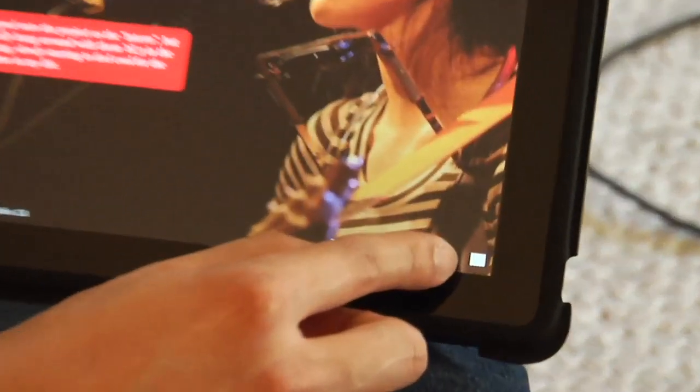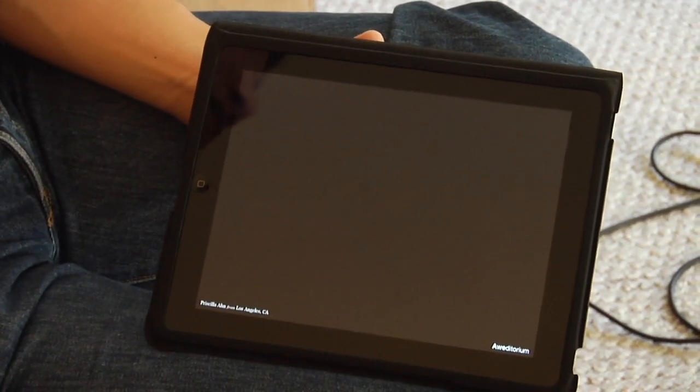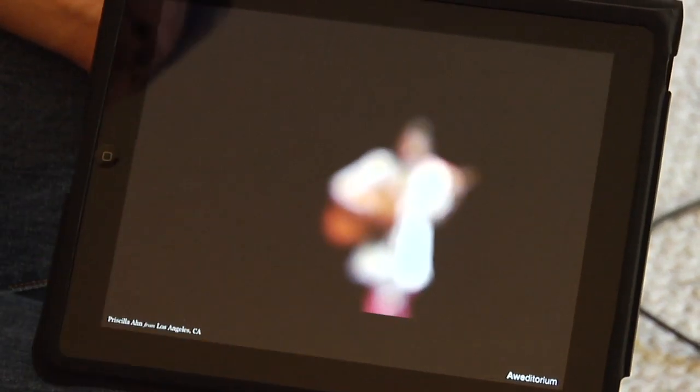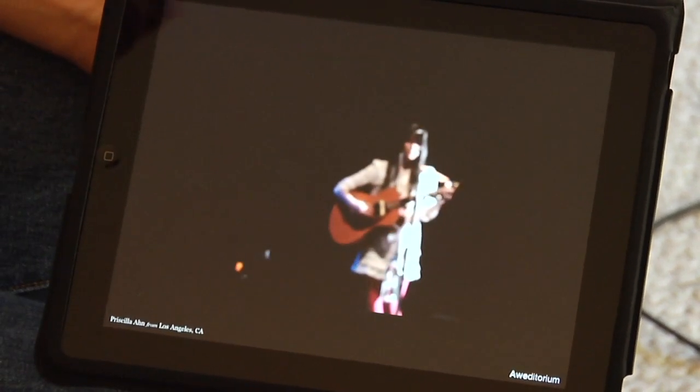You can also tap HD, and this is a high-def version of the song you just heard. All this content is streaming. A lot of times the way we think of it is: you listen to a song, you learn a little about the artist, you get interested in the lyrics and the rhythm, and this just allows you to go deeper into that experience.